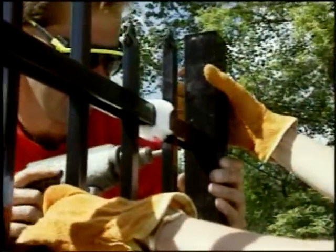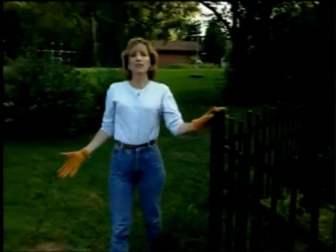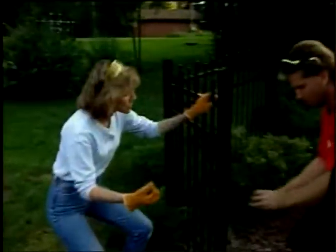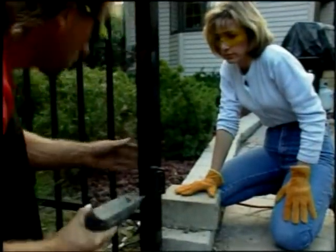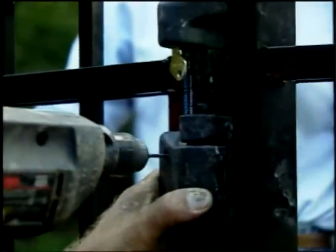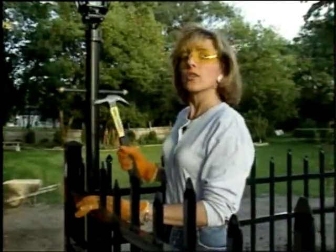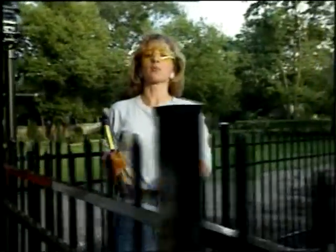We've worked our way around the fence to the gate. It needs to be really sturdy to withstand swinging in and out day after day, so it needs heavy-duty hinges. We place the hinge on the outside, hang the gate, put the latch on, and then take off the top screw and adjust it so it self-closes. To complete the job, we're putting on the decorative end caps. Be careful not to pound too hard — the posts aren't completely set yet.